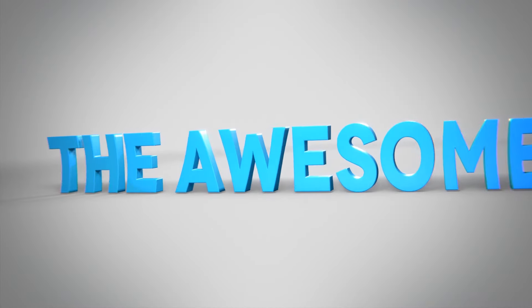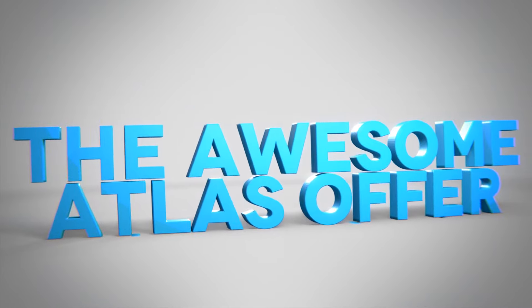Hey Vancouver Island, Eric here from Comox Valley Volkswagen, here to introduce our awesome Atlas offer for August. No, I will not be saying that five times fast.